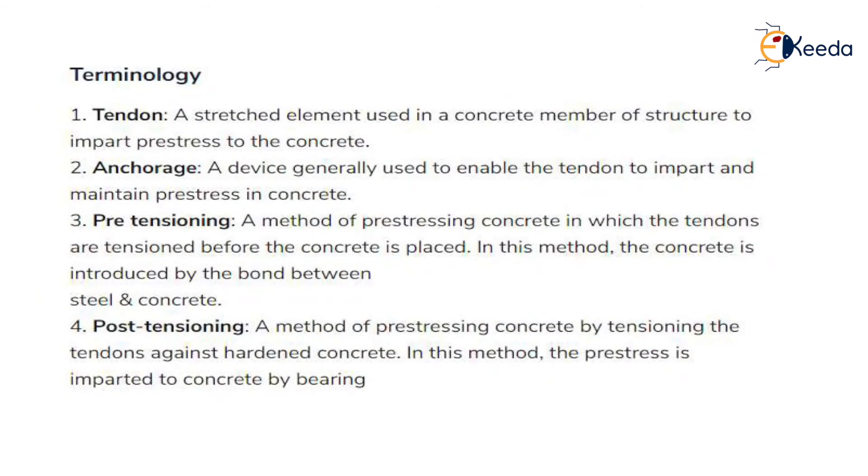The key terminology used in pre-stressed concrete includes: Tendon — a stressed element used in a concrete member to impart pre-stress to the concrete; Anchorage — a device used to enable the tendon to impart and maintain pre-stress in concrete; Pre-tensioning — a method of pre-stressing in which the tendons are tensioned before the concrete is placed, with pre-stress introduced by bond between steel and concrete; Post-tensioning — a method of pre-stressing by tensioning the tendons against hardened concrete, where pre-stress is imparted to concrete by bearing.